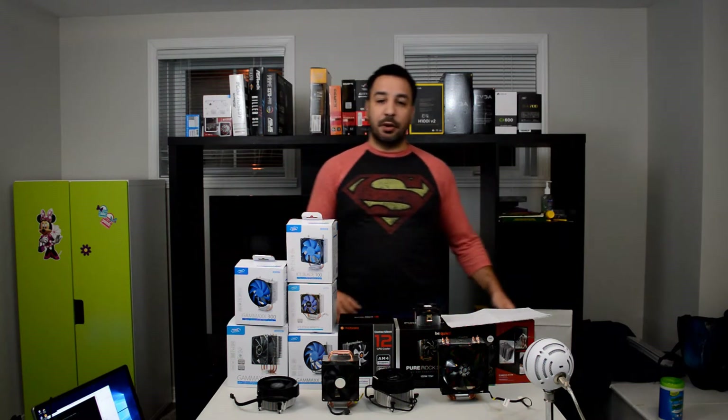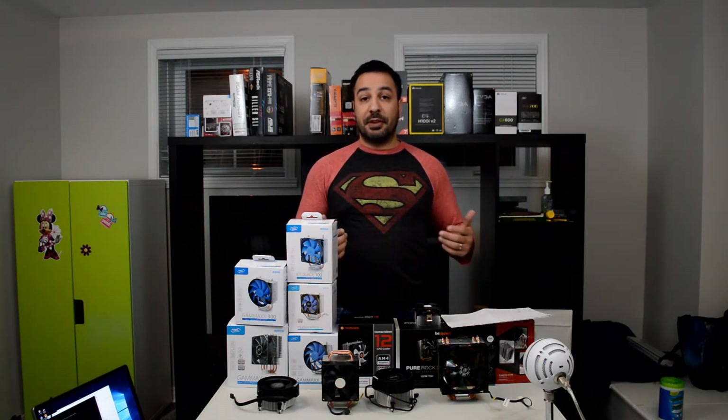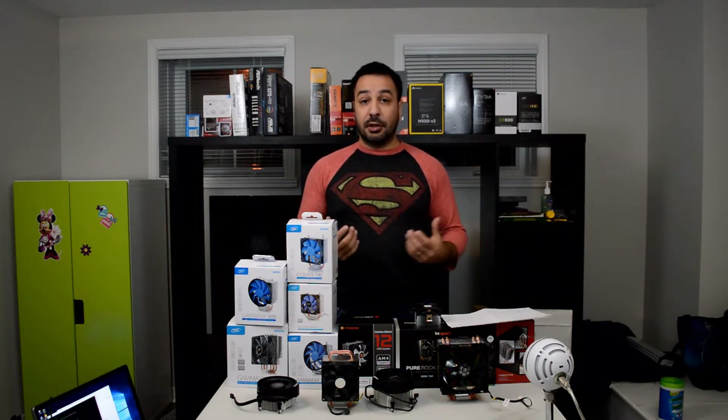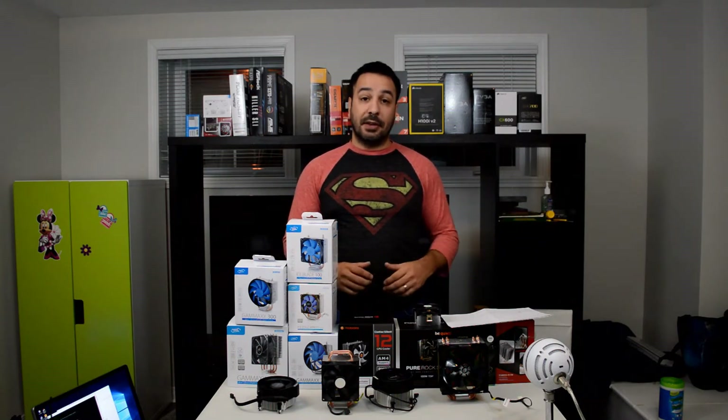Hey guys, I'm Rick and welcome back to Maple Syrup Tech, where today we're going to be wrapping up our Best Under 30 series for our CPU cooler side. We're basically going to go over all the models we looked at so far and pick out our best.